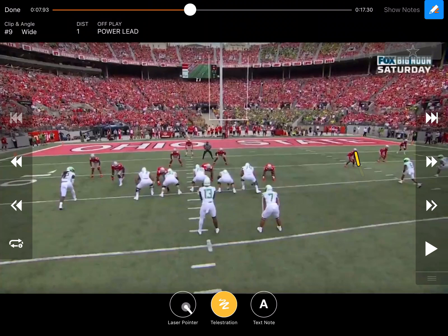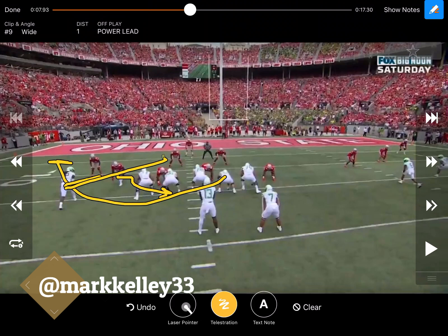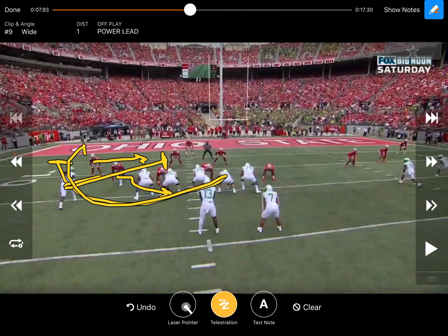This first play is a run they ran quite a bit and had great success with — it's a power read with a little wrinkle. Ohio State is in man coverage, and the coverage actually factors in because they're able to get the edge. They're going to double to the back side, the gap player is pulling, and it almost looks like they know that end is going to squeeze down for a give read. That guard goes all the way around to help seal the edge, and the wide receiver cracks the first defender inside on the second level — takes two for one.